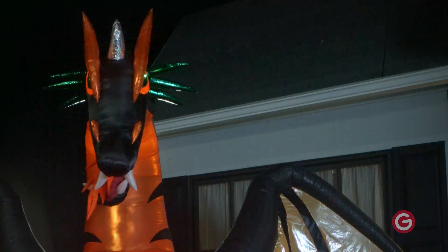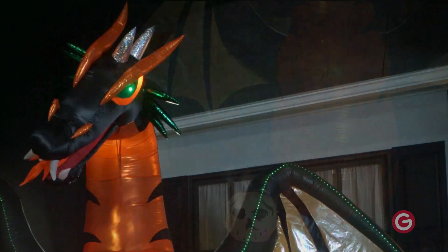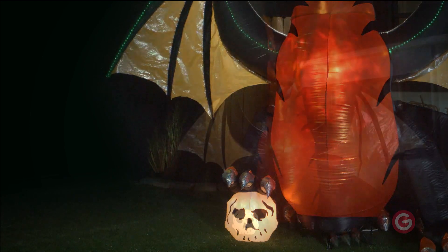Featuring metallic fabric accents, glowing green eyes, and a realistic fire effect glowing inside the belly of the beast, our eye-catching dragon sets up in a flash for the easiest Halloween decorating ever. Be the talk of the block with a colossal fire-breathing dragon.